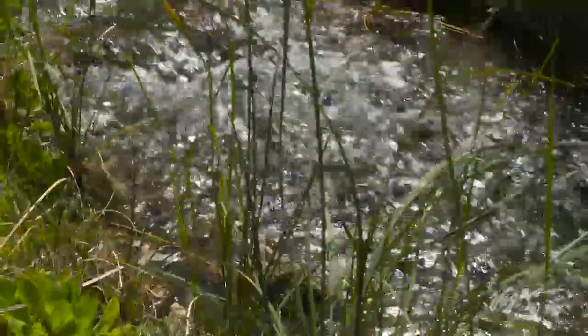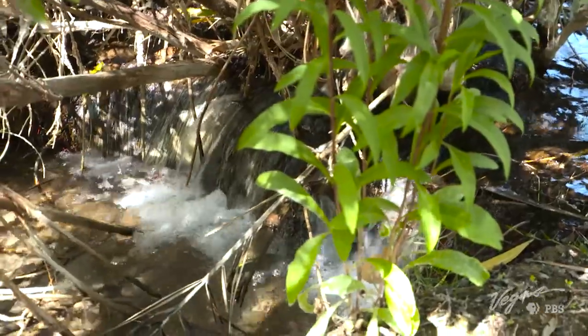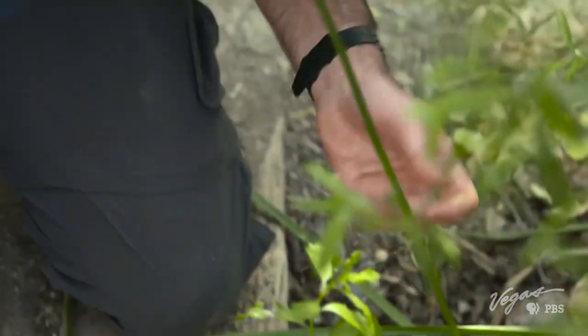This is a life force right here for not only you but the entire area. This is the reason China Ranch exists — because of this little running stream. We've committed to taking good care of it. We actually operate under a conservation easement agreement with the Nature Conservancy to assure that China Ranch will never be subdivided and that it will always ecologically remain healthy.